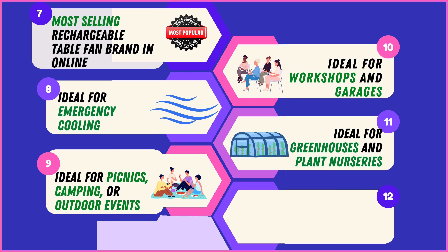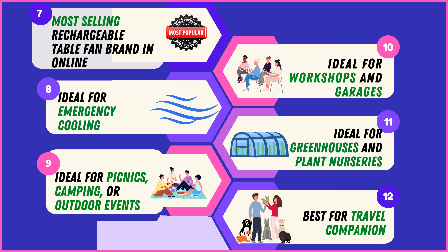Optimize plant growth in greenhouses and nurseries with these specialized fans, your perfect travel companion ensuring comfort wherever your adventures take you.